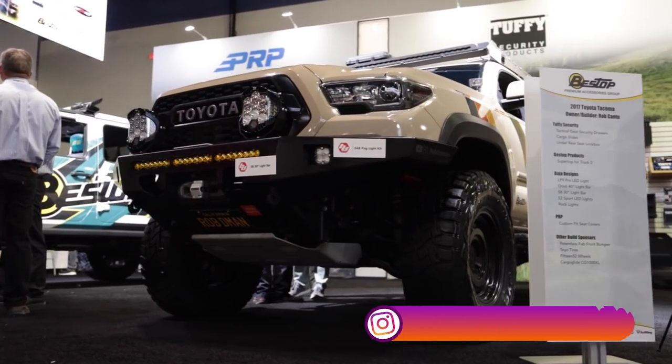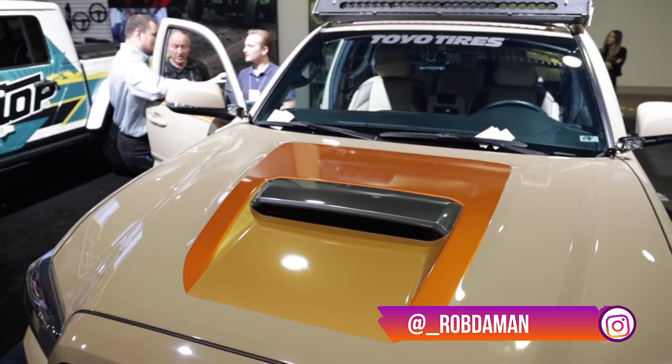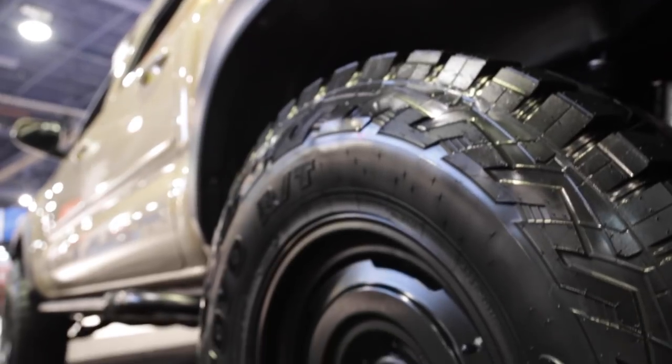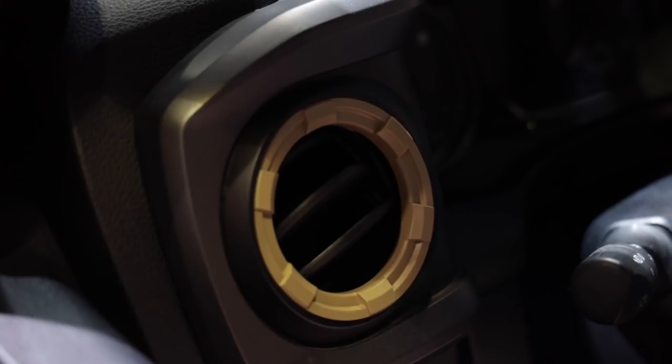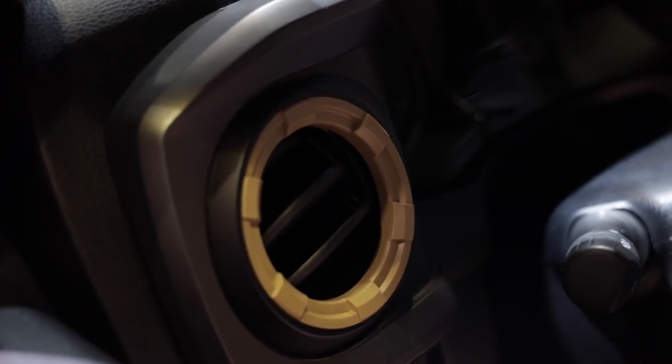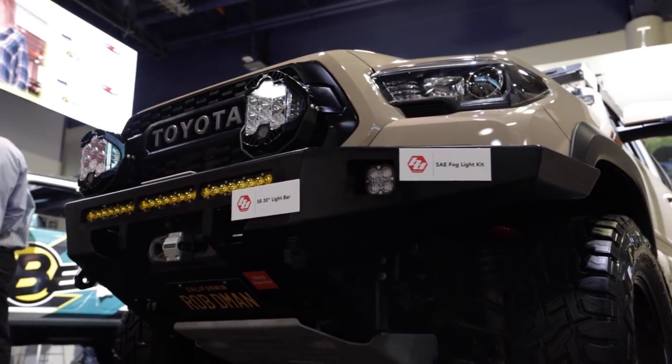Right now we're with Rob the Man. How's it going? How's the show so far? Going great — it's been awesome. I came here on Sunday and every day has been exciting. Really cool story: Rob reached out to me last year right after SEMA, he was extremely determined to make it happen — to make it to SEMA — and he did. Your truck is looking incredible.